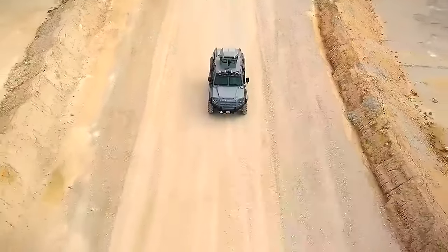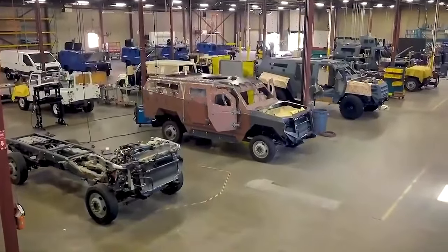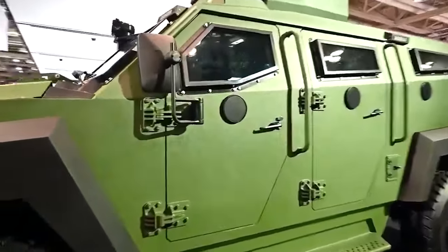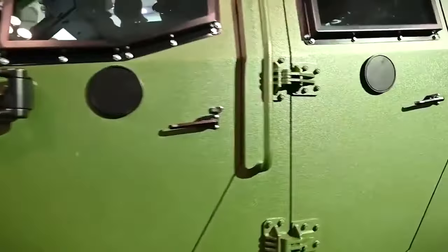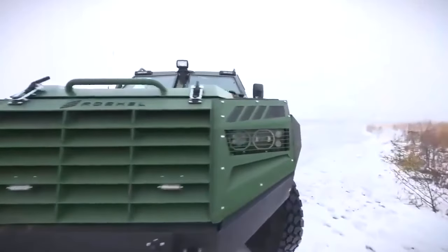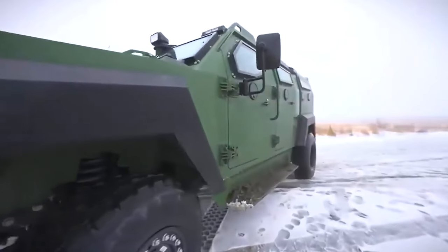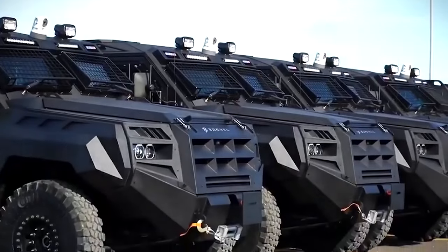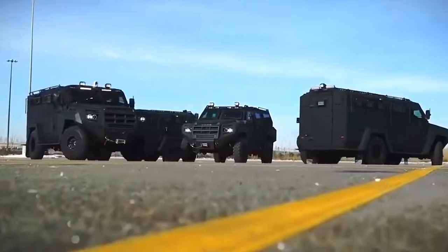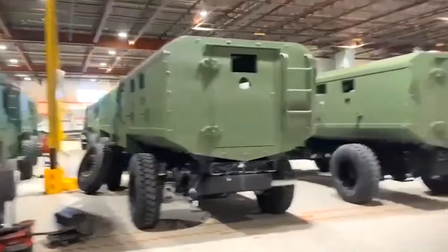Inside, the Senator APC is a hub of high-tech equipment, including a chemical, biological, radiological, and nuclear defense system, as well as monitoring tools like thermal imagers and high-resolution cameras. This beast handles tough situations with ease. Though mostly made for police and government organizations, there is a civilian version offering military-grade security. The Senator APC is more than a vehicle — it's a statement of strength, durability, and technological sophistication designed to keep passengers safe in the most dangerous scenarios.